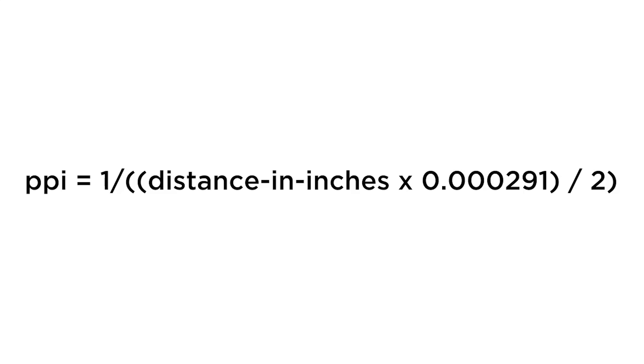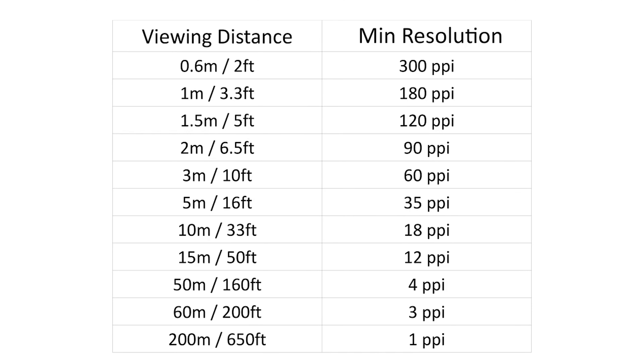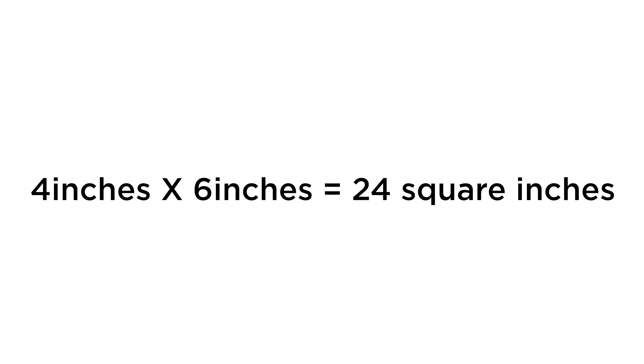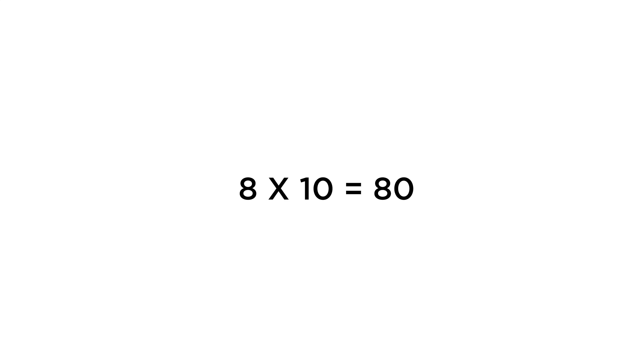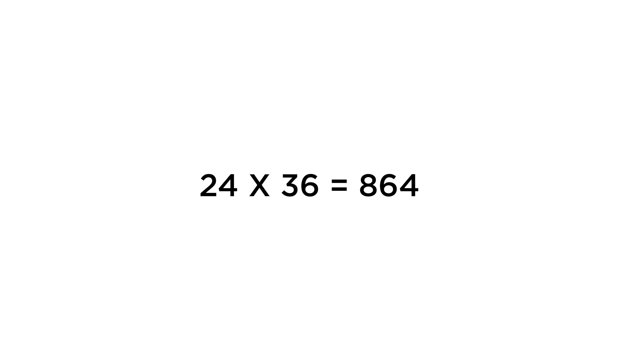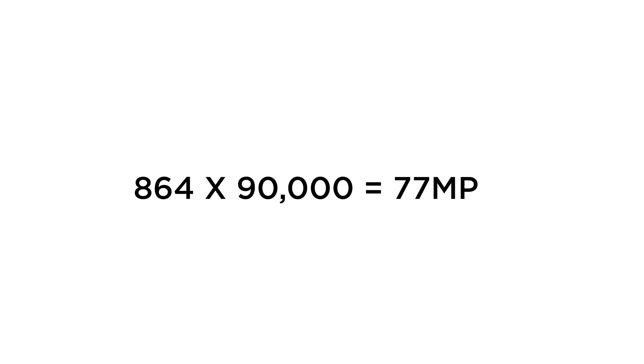There's a math equation that tells us exactly how much resolution the human eye can resolve over a certain distance. Instead of doing the math, let's look at this chart. At two feet, we need 300 pixels per inch. To find pixels per square inch, we multiply 300 by 300 and get 90,000. For a 4 by 6 print: 4×6=24, then 24×90,000 = 2.1 million, or 2.1 megapixels. For an 8 by 10: 8×10=80, then 80×90,000 = 7.2 megapixels. And to fill our 24 by 36 inch print: 24×36=864, then 864×90,000 = 77 million, or 77 megapixels.